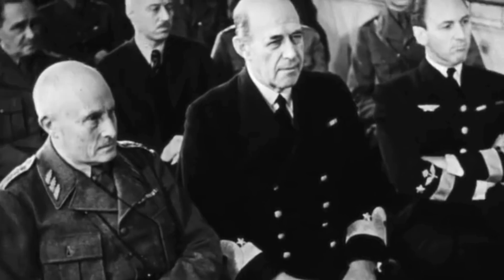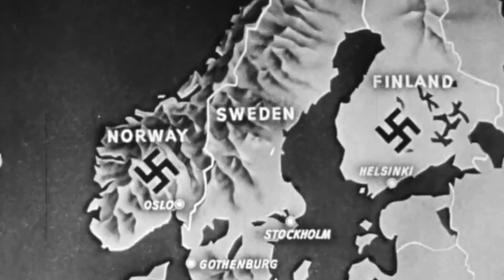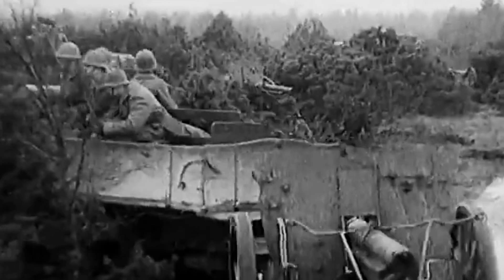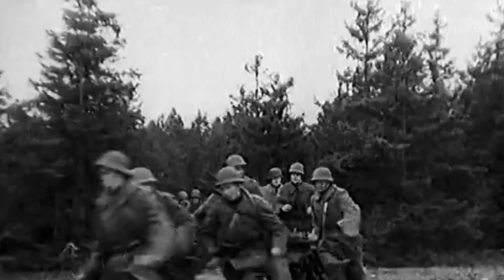In both World War I and World War II, the Swedish did everything in their power to remain neutral, but they eventually leaned to the side of the Allies, providing humanitarian aid and other supplies while making it clear that they did not desire to participate in the conflict. Their neutral philosophy resulted in a military perspective focused on defense rather than offense and in keeping their soldiers' lives safe at all costs.